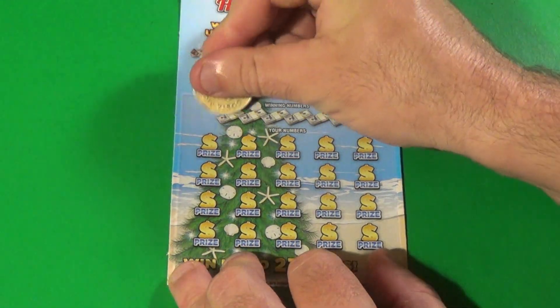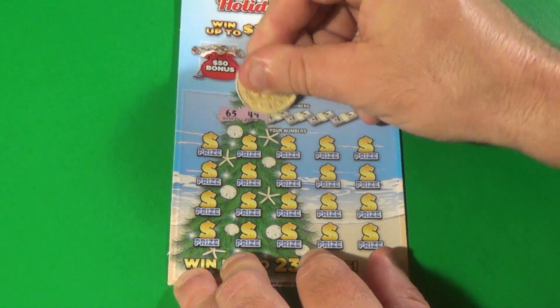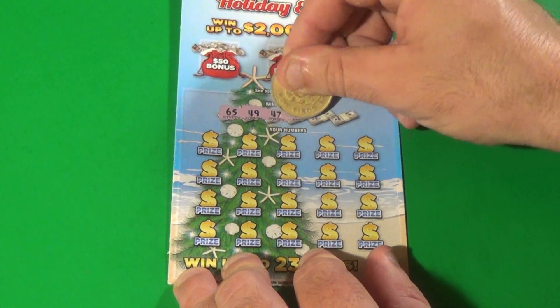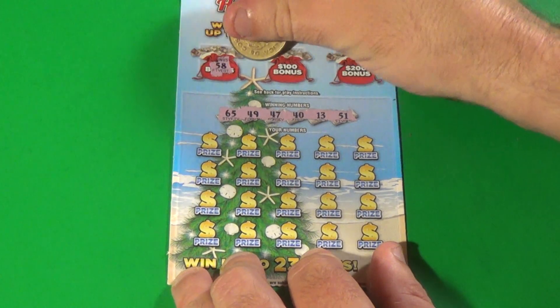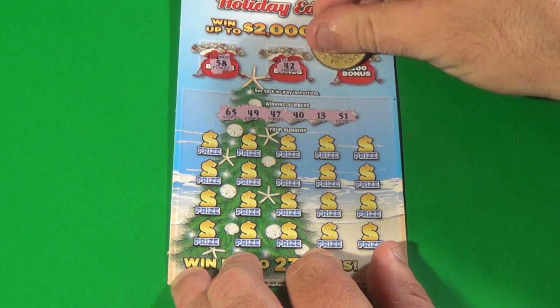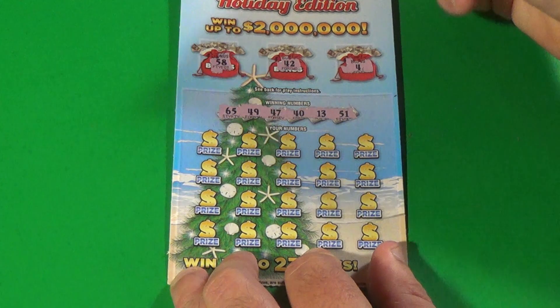Alright, second one. We need to find a 65, 49, 47, 40, 13, and a 51. Do we find it in the bonuses? 58, 42, 4. No.